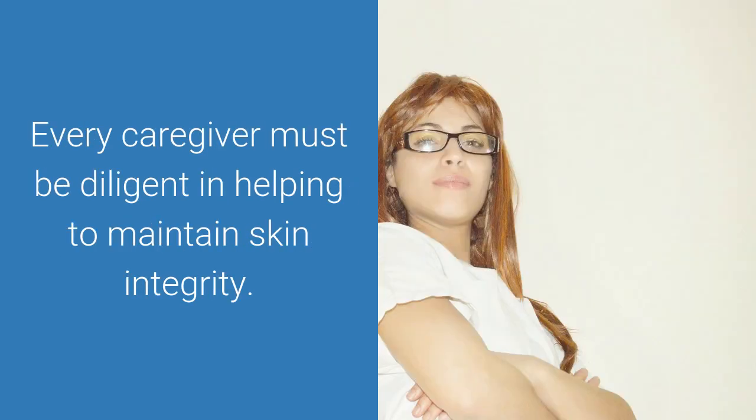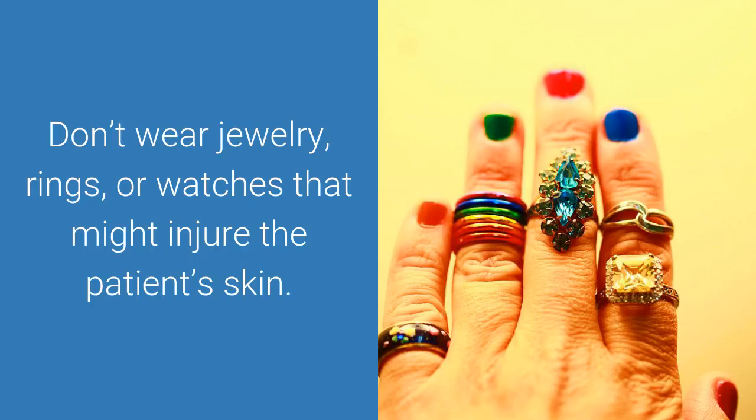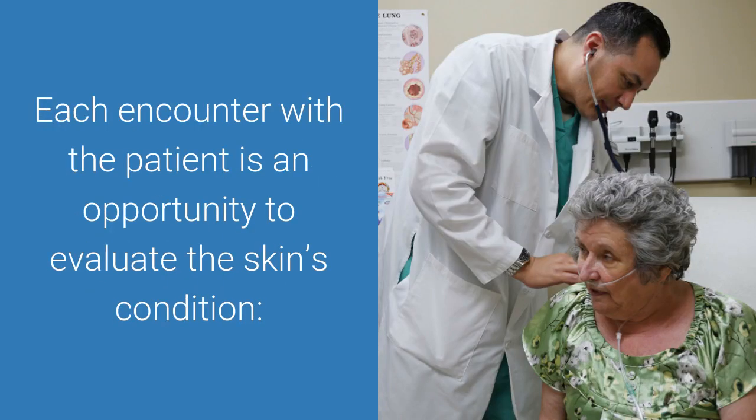Every caregiver must be diligent in helping to maintain skin integrity. Start by keeping your nails short and trim to avoid accidental scratches. Don't wear jewelry, rings, or watches that might injure the patient's skin. Each encounter with a patient is an opportunity to evaluate the skin's condition.